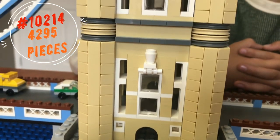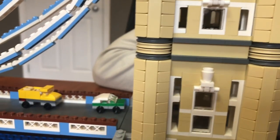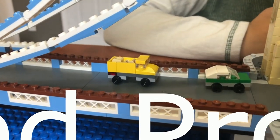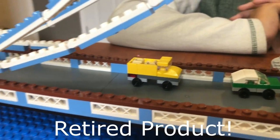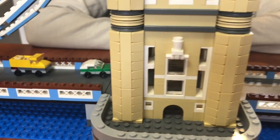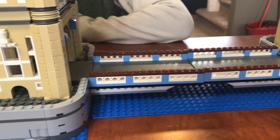4,295 pieces. And guess what? It's a retired product, and you cannot buy it anymore! Tower Bridge is a famous bridge in England, where I was born!